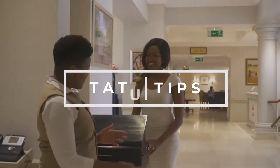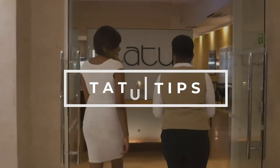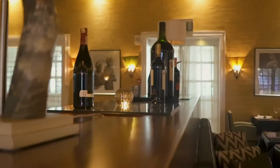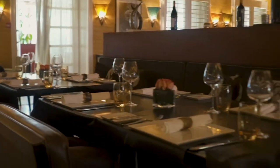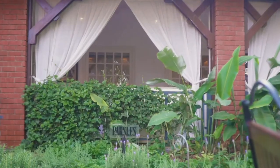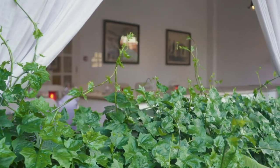Hi and welcome to Tattoo Tips at Fairmont The Norfolk, where we get to discover full-on dining experiences. Today it's all about the perfect steak. Inspired by a warm, elegant ambience, you get the option of dining in the warm cozy indoors or the patio, and feast your eyes on the lush, beautiful gardens.